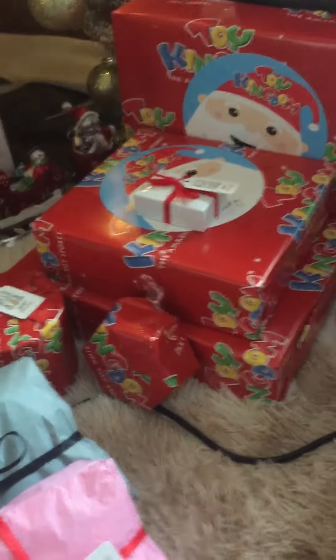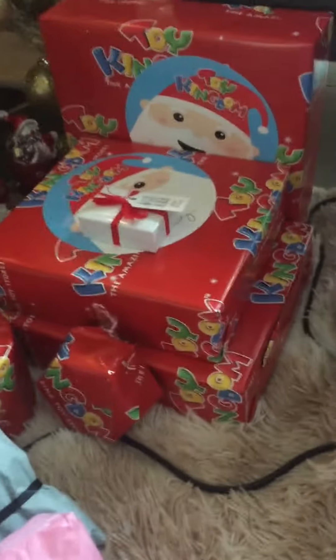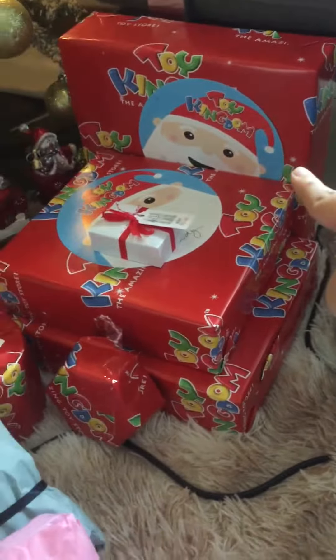Hey guys, this is Anya, welcome back to my channel! Today I'm going to show you my presents. I have 16 of them, and this one is from Toy Kingdom.